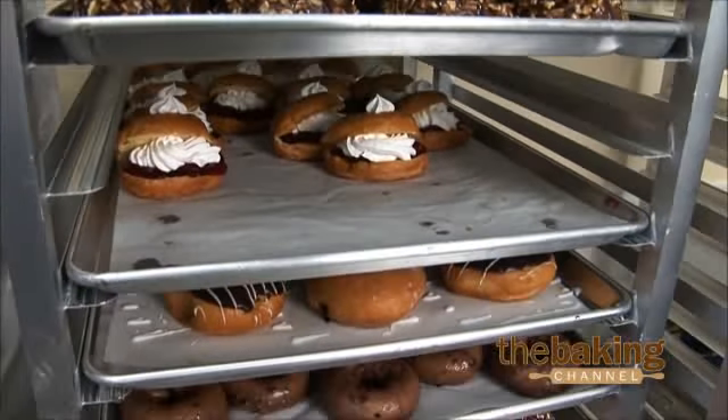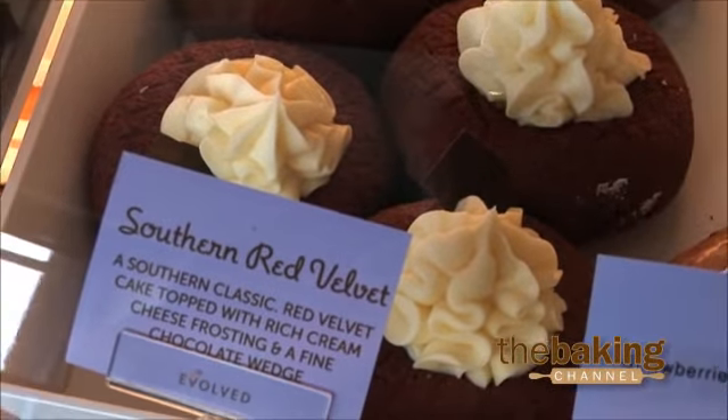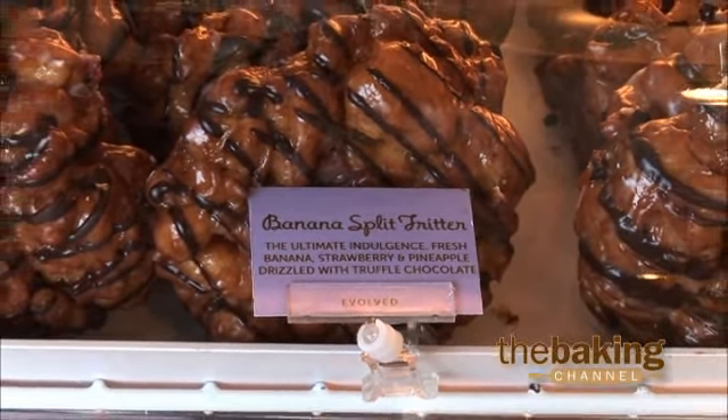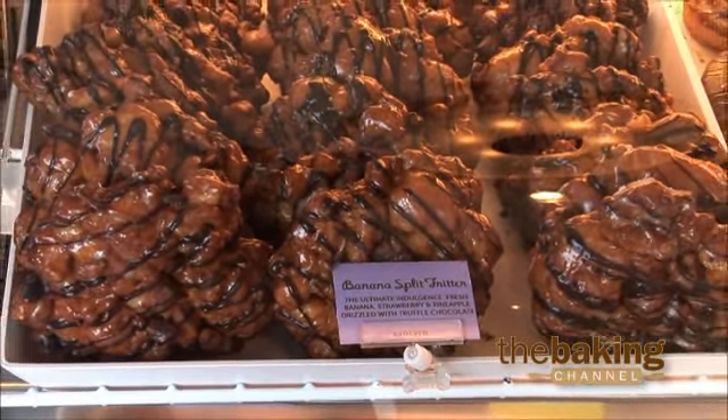It is that busy on Saturdays especially, and Sundays. Since we opened up we've actually worked the process out — which way is the best way to produce our donuts. Because we do have our yeast raised, we have our old fashions, we have French crullers, then we have our chocolate cake, vanilla cake, and red velvet cake. There's quite a bit of them. And then our fritters on top of that, which takes a long time to do. So we developed the process of which way we're going to do them.